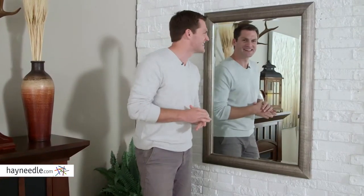Hi, I'm Mark with Hayneedle. A transitional and inspiring piece, the Howard Elliott Fairfield Wall Mirror is sure to add a contemporary touch to your home. Let's take a look.